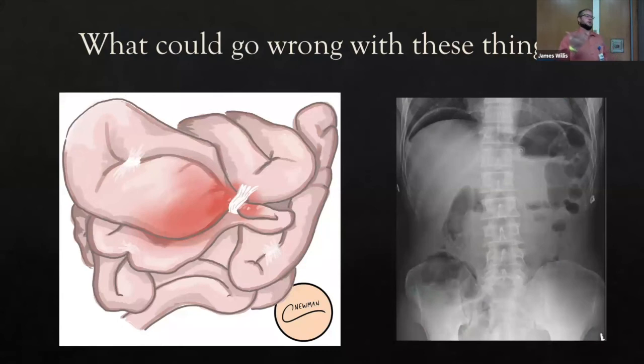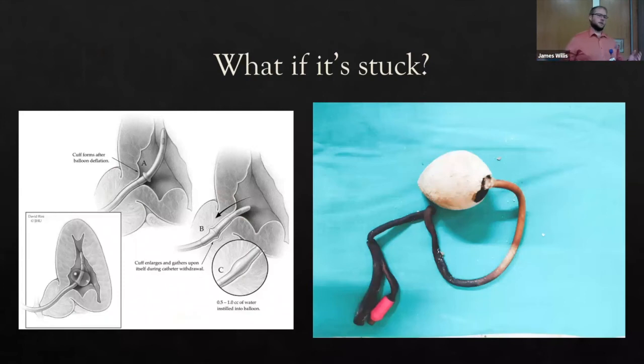Complications can include bowel obstruction — this happens days to weeks after the procedure due to adhesion formation from entering the abdomen. Look out for abdominal distension, pain, nausea, and vomiting. It can be secondary to catheter displacement or a routine catheter exchange. Patients can manage catheter exchanges themselves — less painful than urethral catheters. Bowel perforation has been reported up to three years after placement and can occur even during a routine catheter exchange.